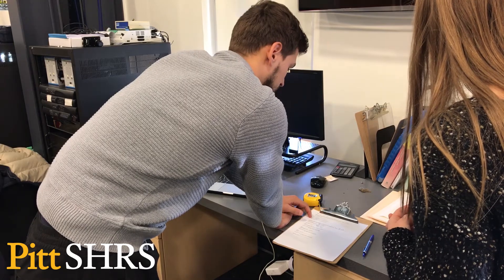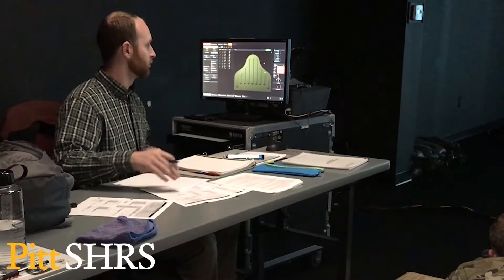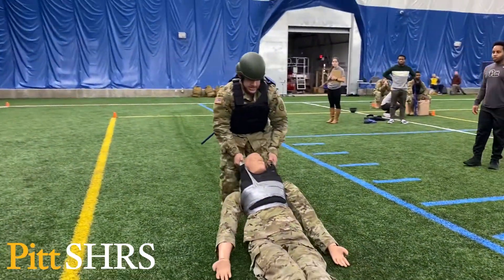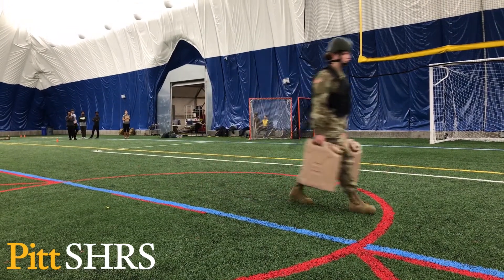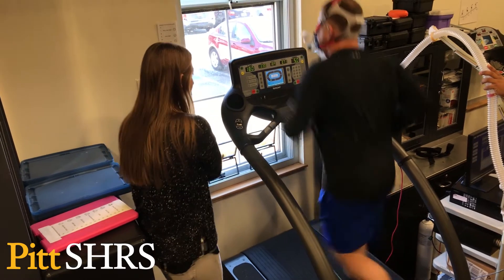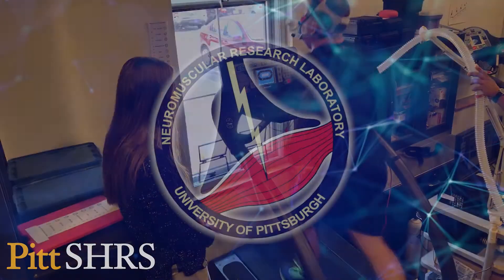And for those interested in performance optimization research, the future is bright. With the personnel that we have here and the resources in the lab, we're expanding in areas that we've not been able to look at before. I'm very excited about our research efforts. We have a very high caliber faculty, staff, and students. We're training people in our laboratory to be thought leaders in the field of applied physiology and sports science.